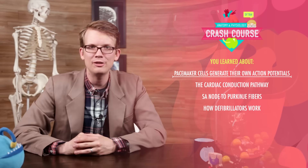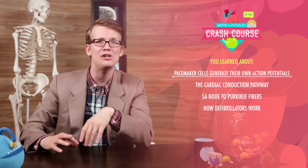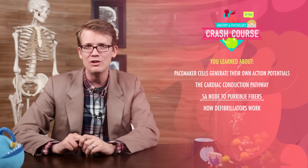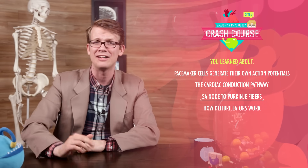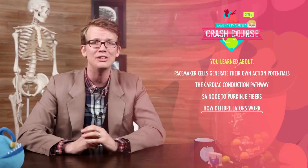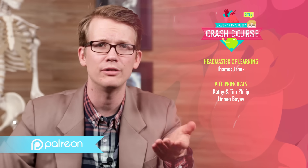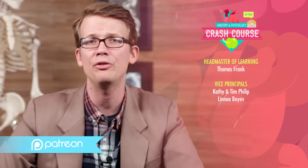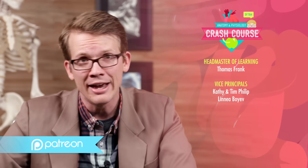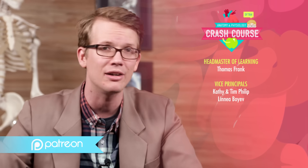Today you learned how your heart's pacemaker cells use leaky membranes to generate their own action potentials, and how the resulting electricity travels through the cardiac conduction pathway from SA node to Purkinje fibers, allowing your heart to contract. And you also learned how defibrillators work to reset the rhythm of your heart. Thank you to our headmaster of learning Thomas Frank, and to all of our Patreon patrons who help make Crash Course possible through their monthly contributions — to everyone in the world for free. If you like Crash Course and want to help us keep making these videos, you can visit patreon.com/crashcourse.